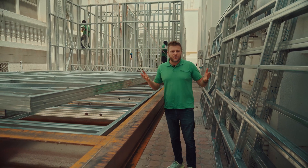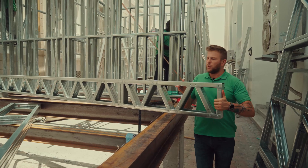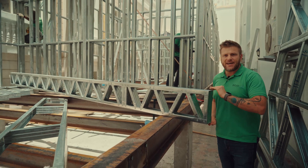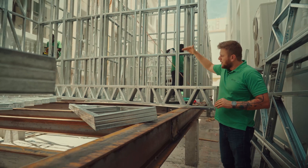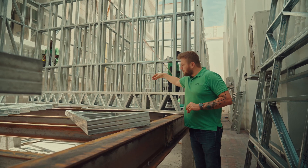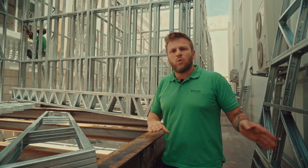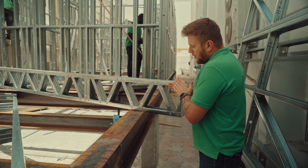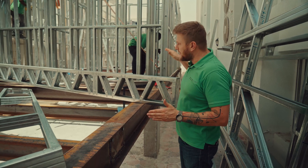This construction element is called a joist. The joist itself is about 300 millimeters, or 30 centimeters, and will form the first and second floor slab. The loads you can put on it range from a maximum of 250 kilos per square meter up to 450 kilos per square meter. You can choose the needed load by selecting the right joist spacing — either 60 centimeters or 45 centimeters between joists.